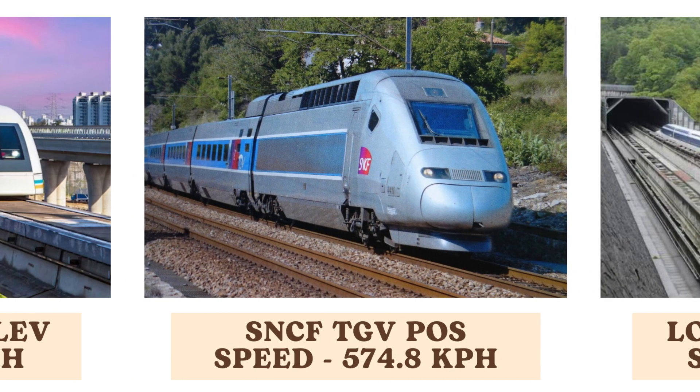The SNCF TGV POS, a French high-speed train, holds the record for the highest speed achieved by a wheeled train at 574.8 kilometers per hour. This train achieved its record during test runs, showcasing the peak of high-speed rail capability.